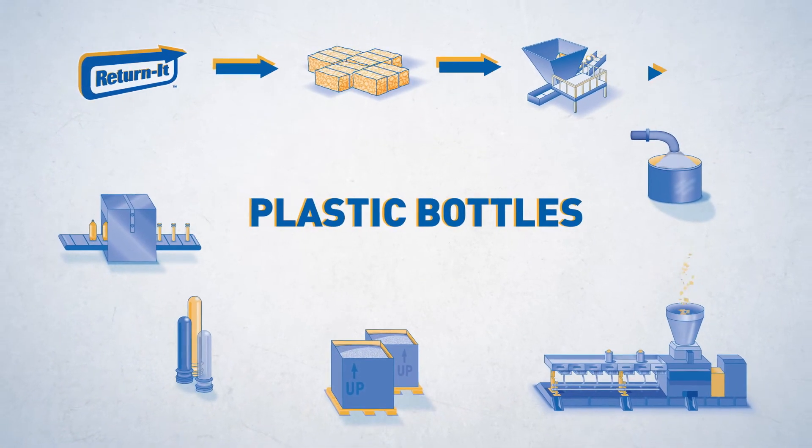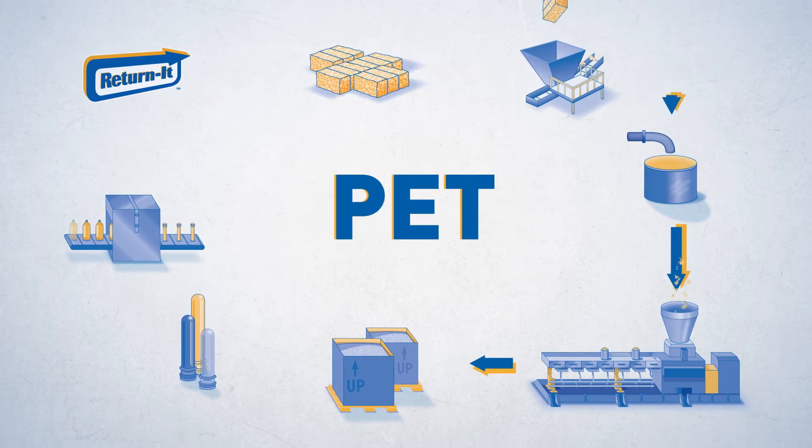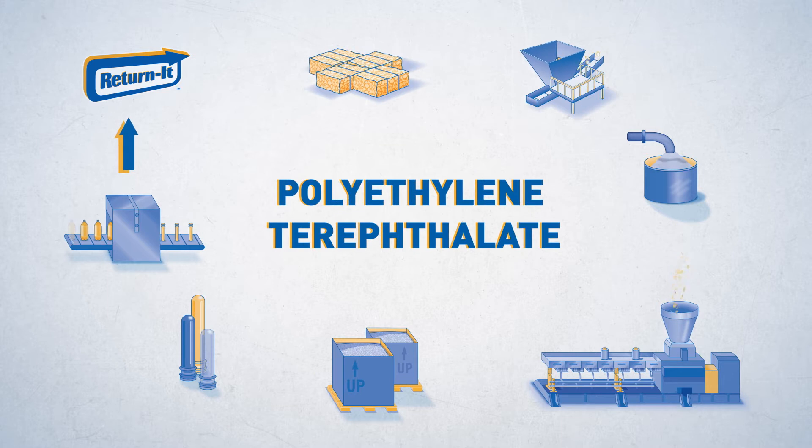Plastic bottles, one of the most recyclable types of beverage containers, are primarily made from PET, short for polyethylene terephthalate. This type of plastic is quite versatile in terms of what it can be made into.